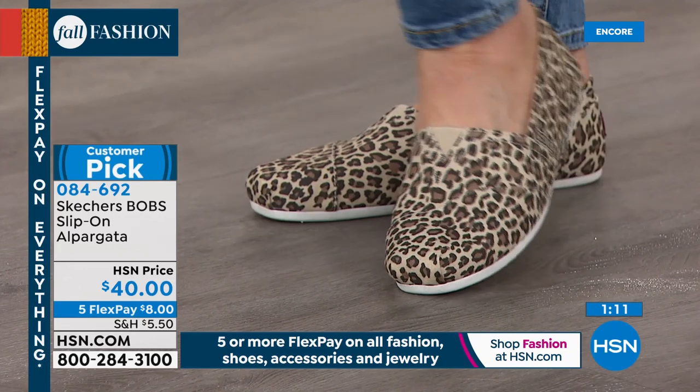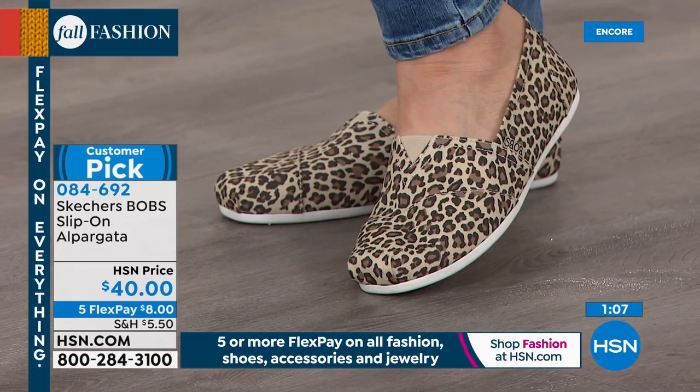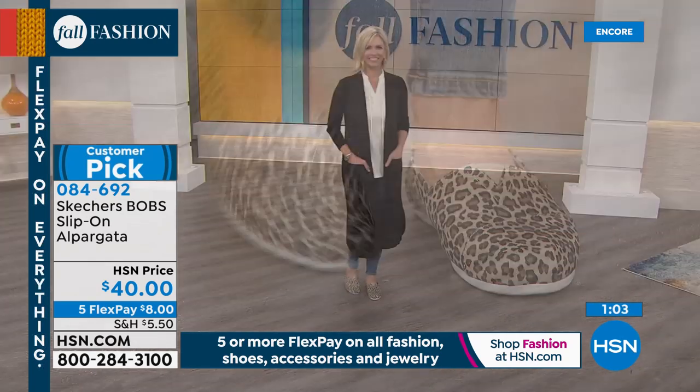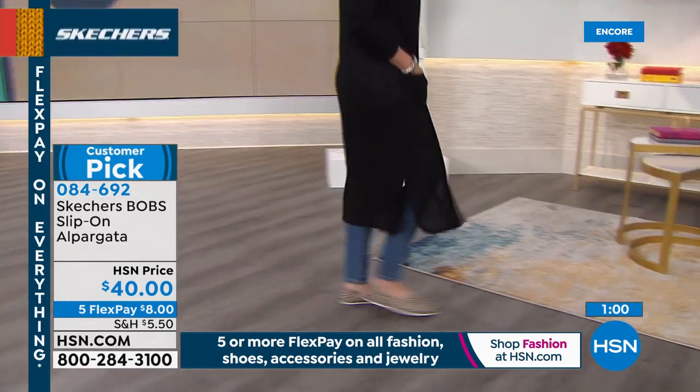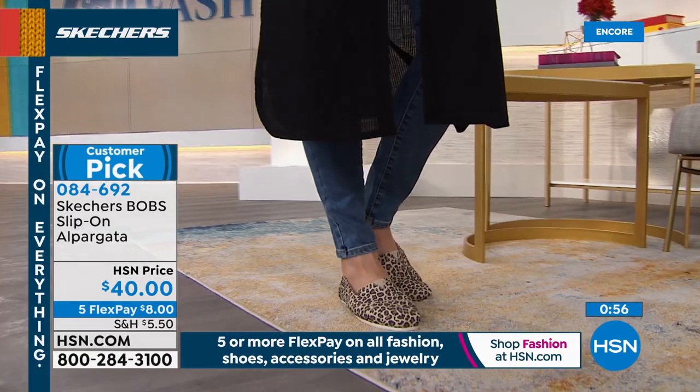I like that it's international because it makes me think of traveling — how easy would this be to pack in a bag, put in a carry-on, slip on and off at TSA? It's just a super easy, flexible, comfortable, timeless shoe mixed with some really fun popular colors and patterns.